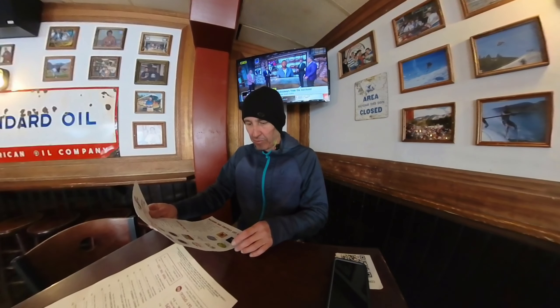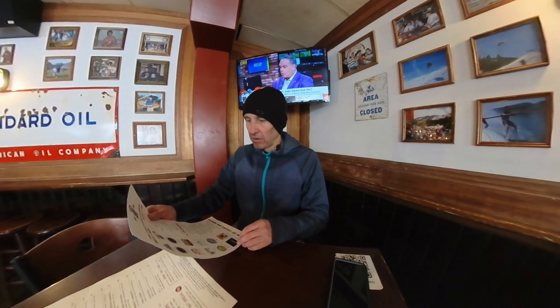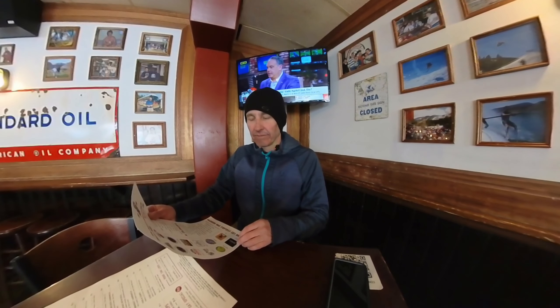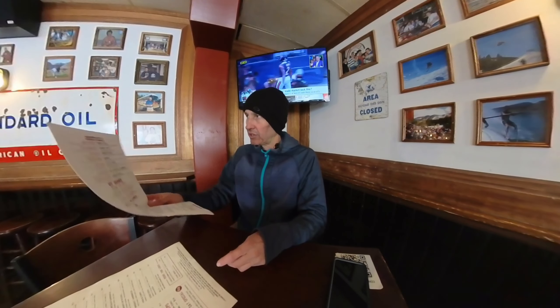They've got all kinds of great beers. Whenever I have a beer here, they've got Peroni, which is absolutely amazingly good. They also have Colorado Native, Blue Moon, Hazy IPA, Guinness, Voodoo Ranger, Coors Light, Fat Tire, and Eagle River Brewing Company — a pilsner and a weizen. Great cocktails, great Bloody Marys, great margaritas. Today we're gonna get the bison burger, fries, and probably a soda.